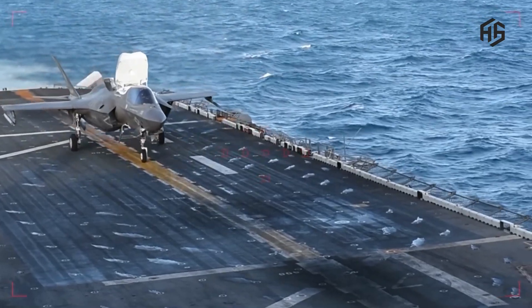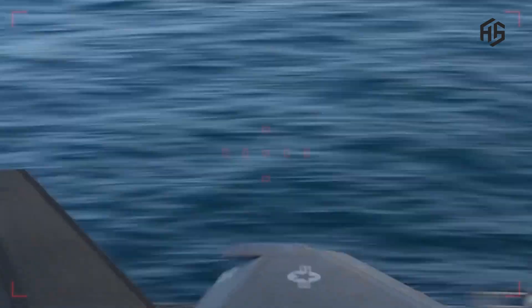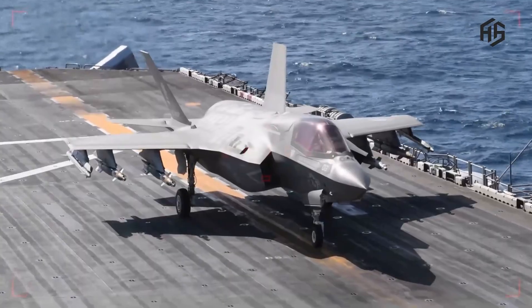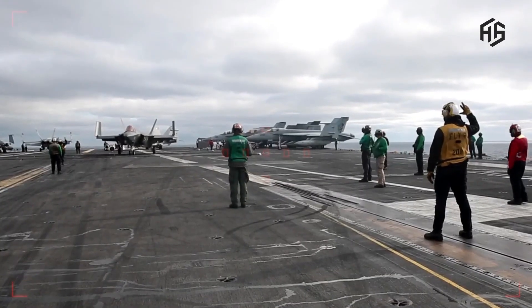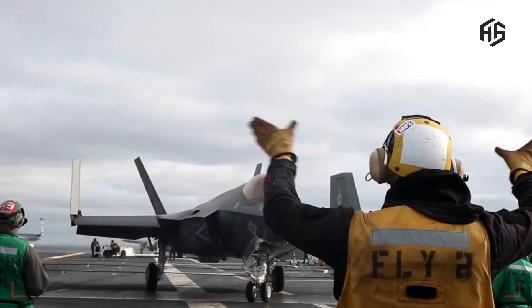The F-35 Lightning EW integrates advanced technology. It is a fifth-generation fighter aircraft designed for multi-role excellence, manufactured by Lockheed Martin and used by many countries around the world. The F-35's main advantage lies in its perfectly integrated advanced technologies.